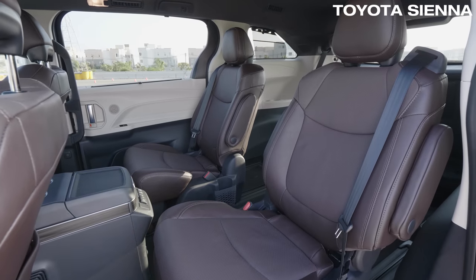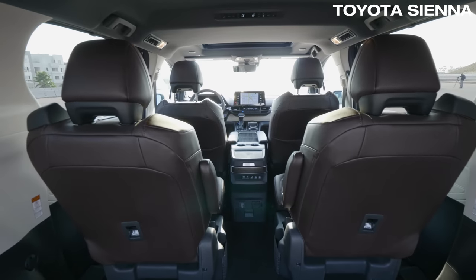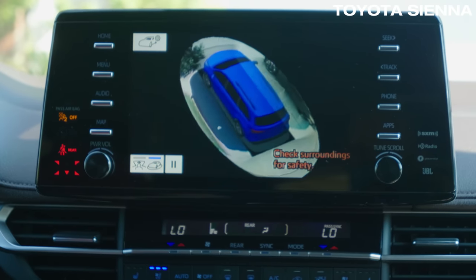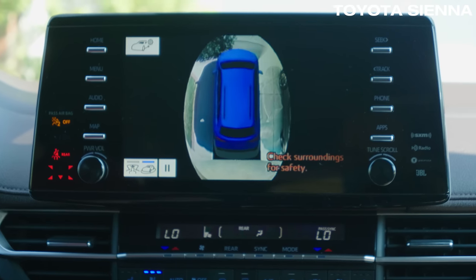In the Sienna, it's easy to get in and out thanks to good interior packaging and large door openings. There's also a large central touch screen, but it glares in direct sunlight.